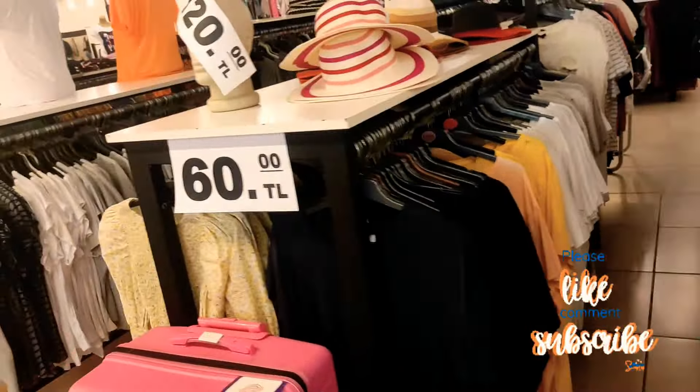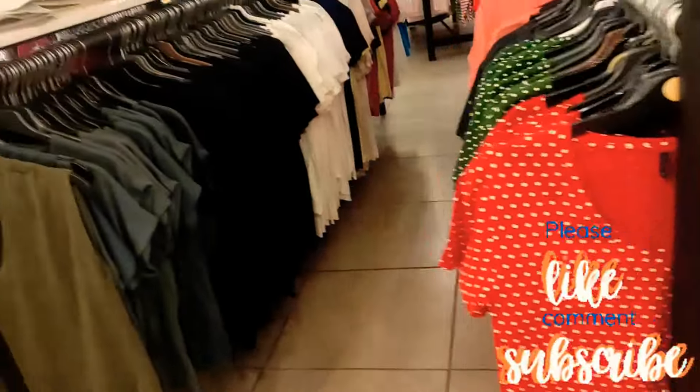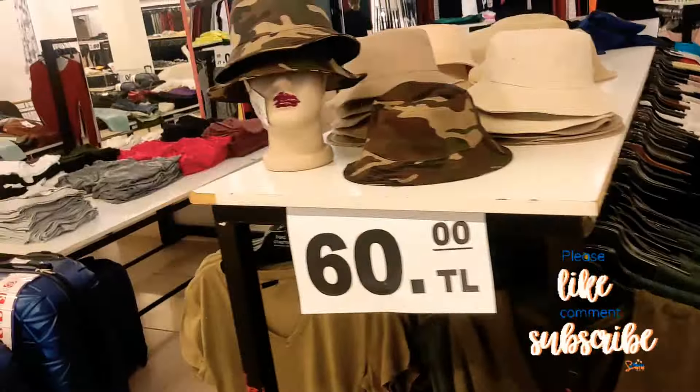Suitcases — 1,000 lira, which is about 50 pounds. 850 lira is about 40 pounds. 750 lira is about 37 pounds — crazy cheap. I shop from here as well — this stuff is really good.